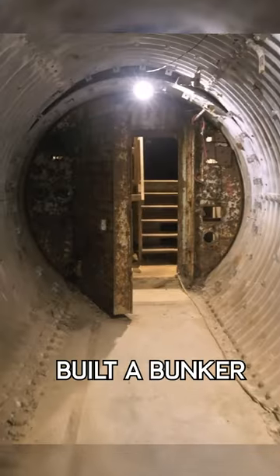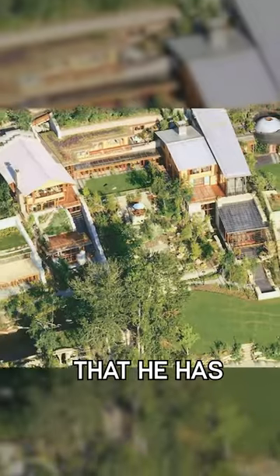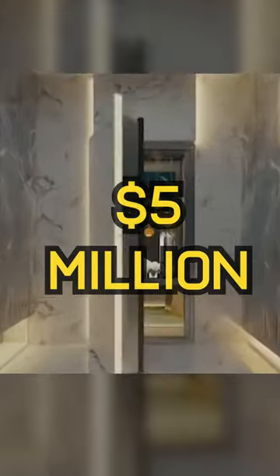Bill Gates basically built a bunker on every single property that he has. He tunneled under the ground and went to the house. His bunkers on average were about five million dollars a piece, and my understanding is he did 11 of them.